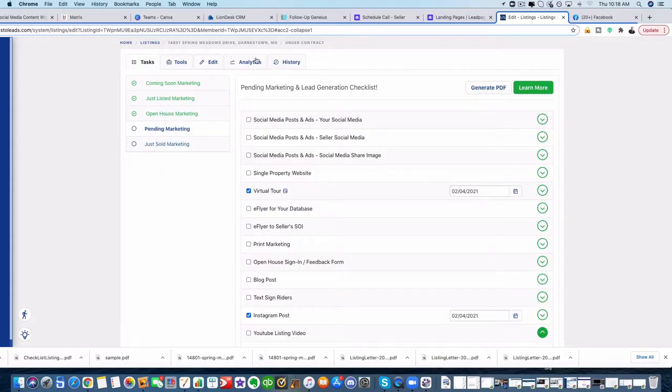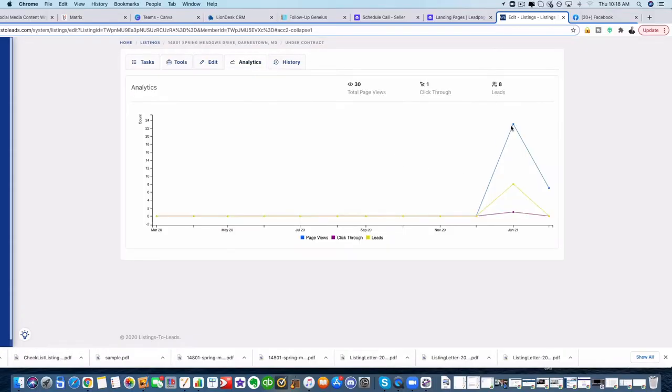We put them through targeted ads, videos, YouTube, Facebook, Instagram, and all these other places, and then send out special pages to your social sphere, which gets people to go and take a look. It keeps churning and churning. So thousands of people are seeing your property — thousands — and that drives them to want to come in.